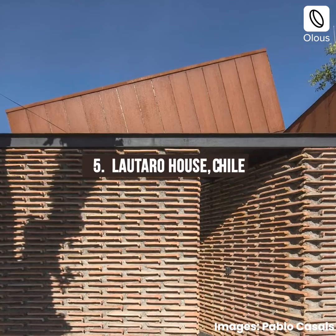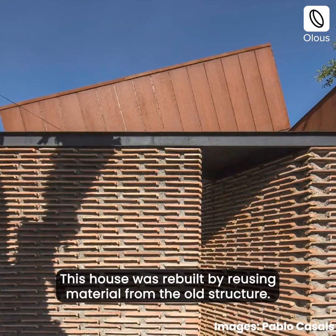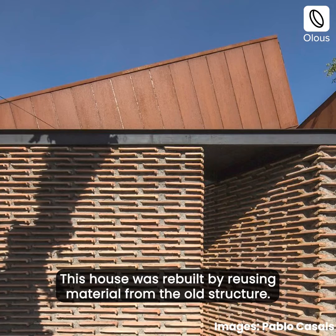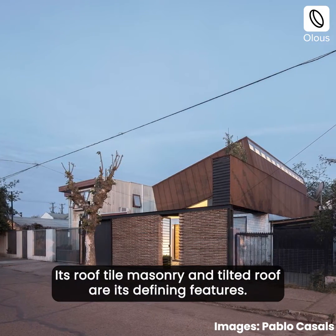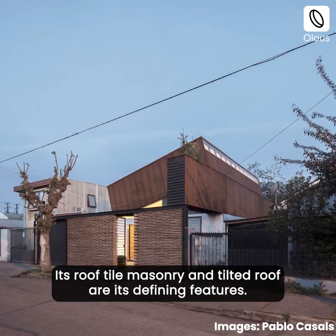Laotaro House, Chile. This house was rebuilt by reusing material from the old structure. Its roof tile masonry and tilted roof are its defining features.